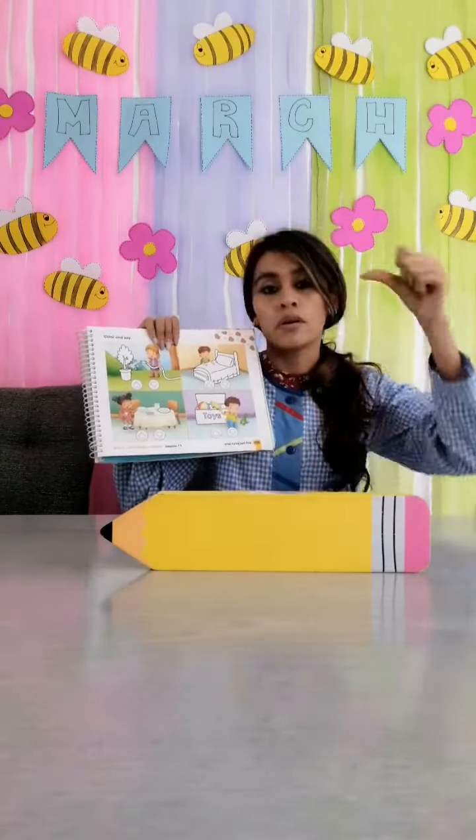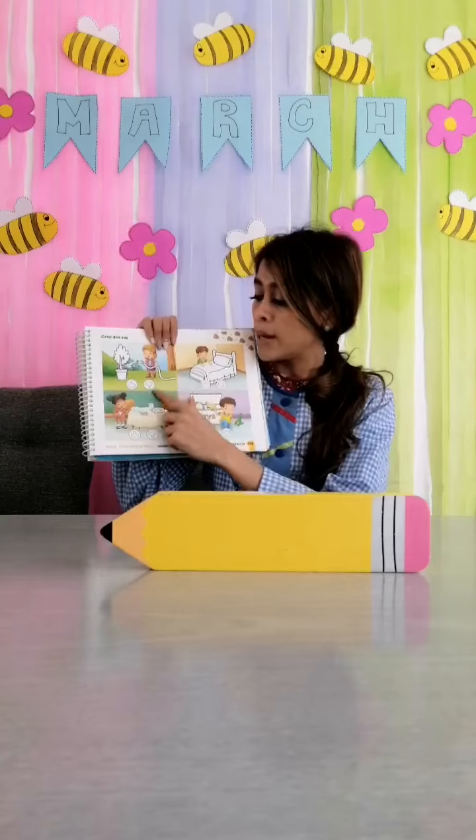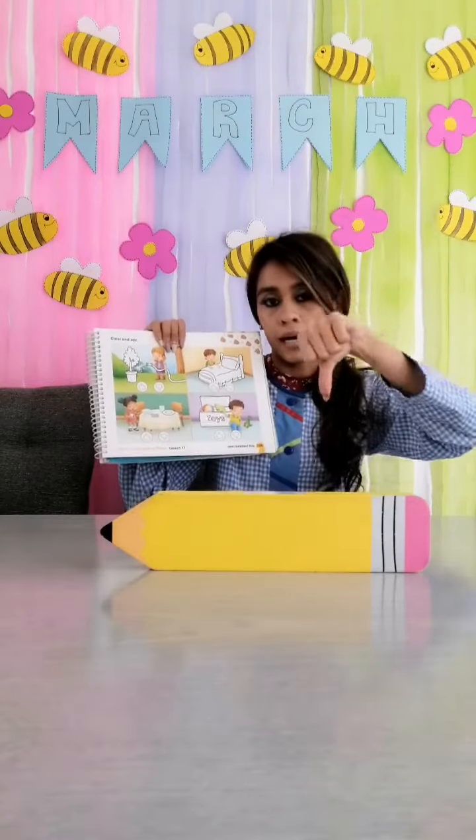Y si no la haces, let's color thumbs down. Vamos a colorear el dedito que está hacia abajo.